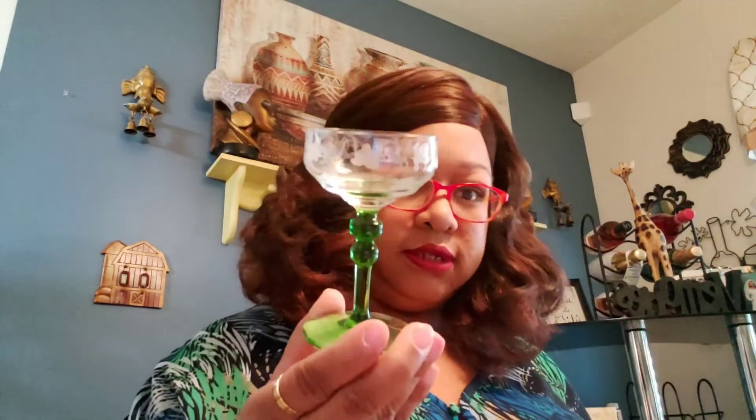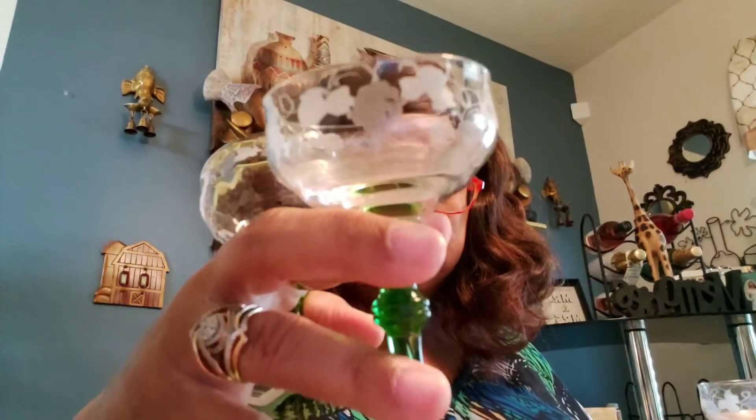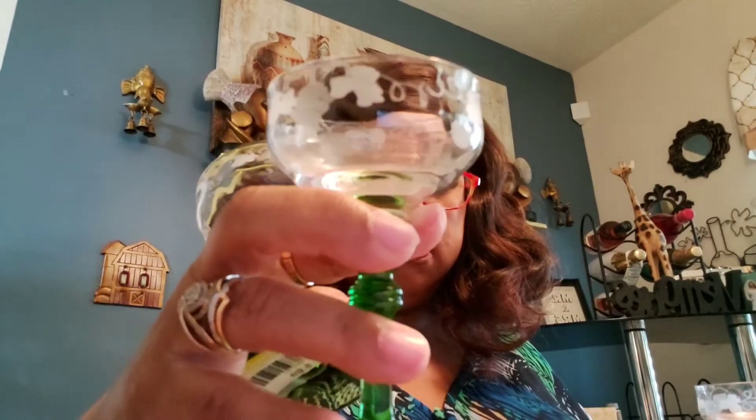Next I got these four glasses. They just got the little etched grapes and grape vine on there, and all of them were $0.69.